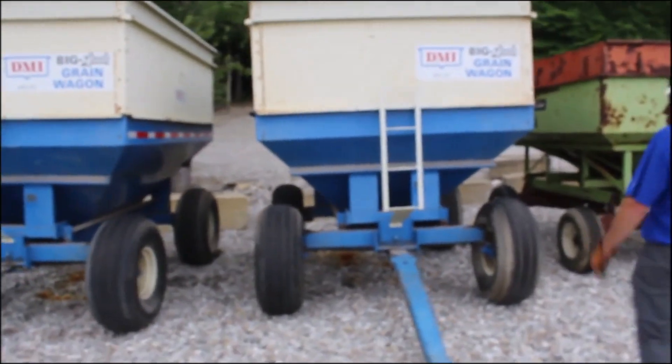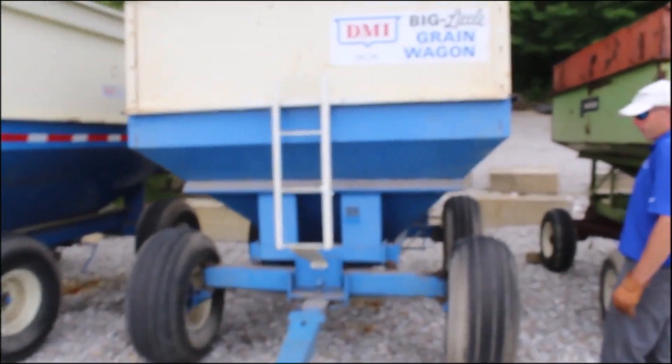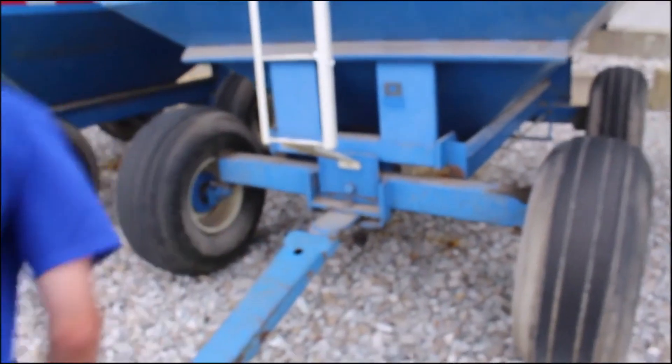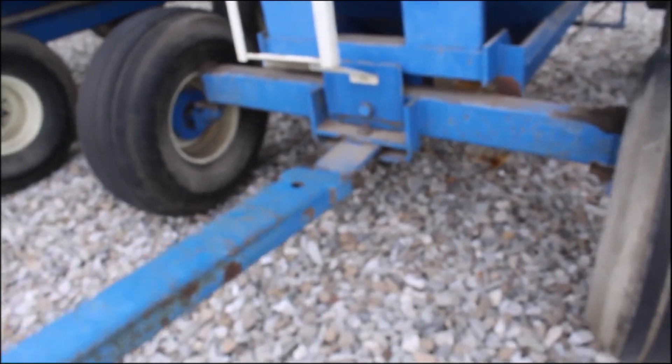All right, here we've got a big little grain wagon center dump, DMI. Very, very nice. Been in the barn for years. Come in on trade on a big grain cart. Tongue's good. This thing will pull about as fast as you want to go.